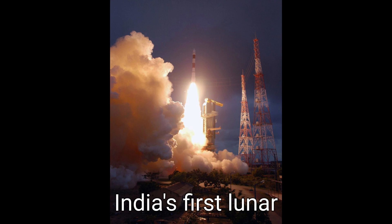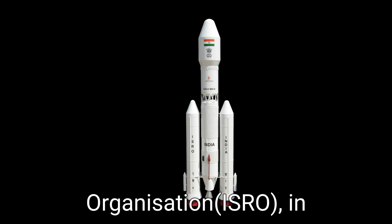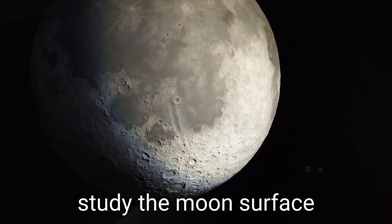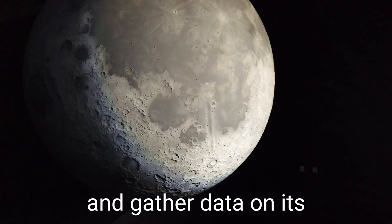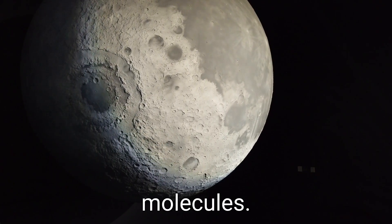Chandrayaan-1 was India's first lunar mission, launched by the Indian Space Research Organization in October 2008. The mission aimed to study the moon's surface and gather data on its topography, mineral composition, and the presence of water molecules.